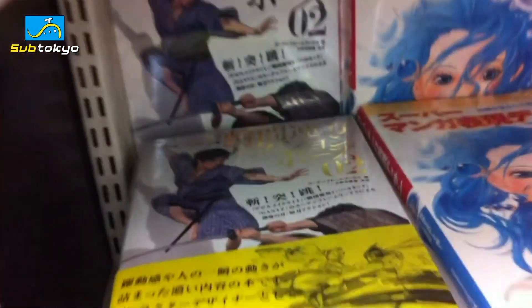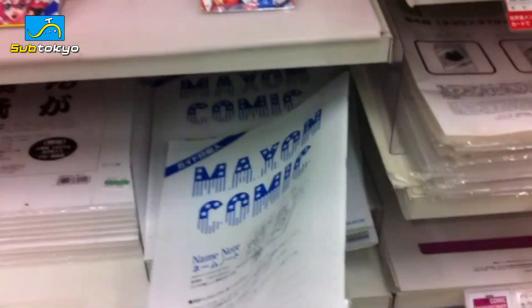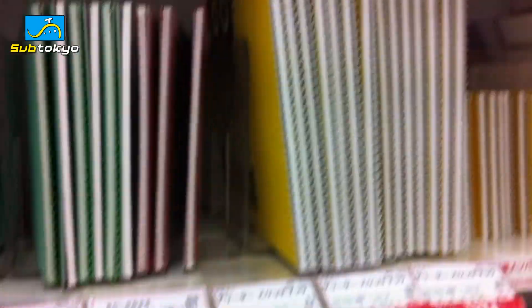This area is also stocked with all sorts of different helpful supplies for comics and manga, like these instructional books. This is an action pose book, a design book, more design, design perspective. And not only do they have instructional books — they also have these name notes, which are what you do the rough draft on, and different Canson paper for illustrations. Also sketchbooks.